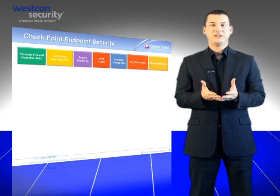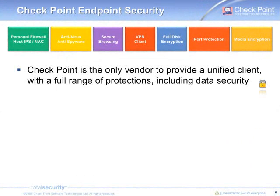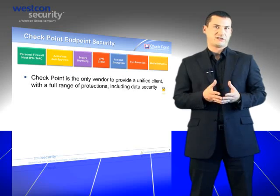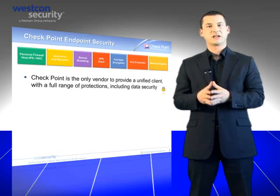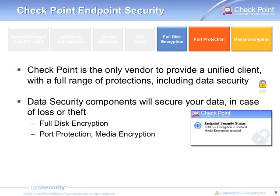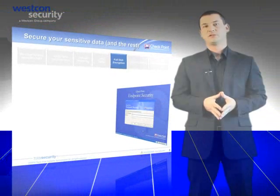Checkpoint gives you the opportunity to protect your data simply and efficiently, so you can stop worrying about losing data. The endpoint security suite is the only suite available on the market to provide all the security components you need through a unified agent. It contains the usual security features such as personal firewall, anti-malware client, VPN client, but also the data protection components: full disk encryption, port protection, and media encryption. Our solutions are managed centrally and allow you to define a global data protection policy, which can be as simple as 'encrypt everything.' Let's have a more detailed look at our solutions.